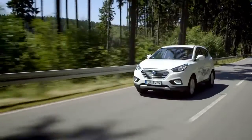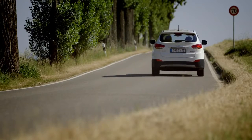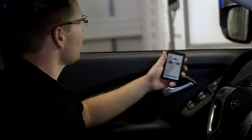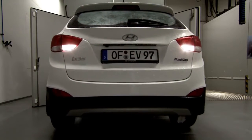Hyundai are the world's first manufacturer to take a fuel cell electric vehicle into mass production. The development of Hyundai's hydrogen fuel cell technology has been ongoing for the past 15 years and is changing the way we will all approach personal mobility in the future. In this film, we are going to describe how a fuel cell actually works.